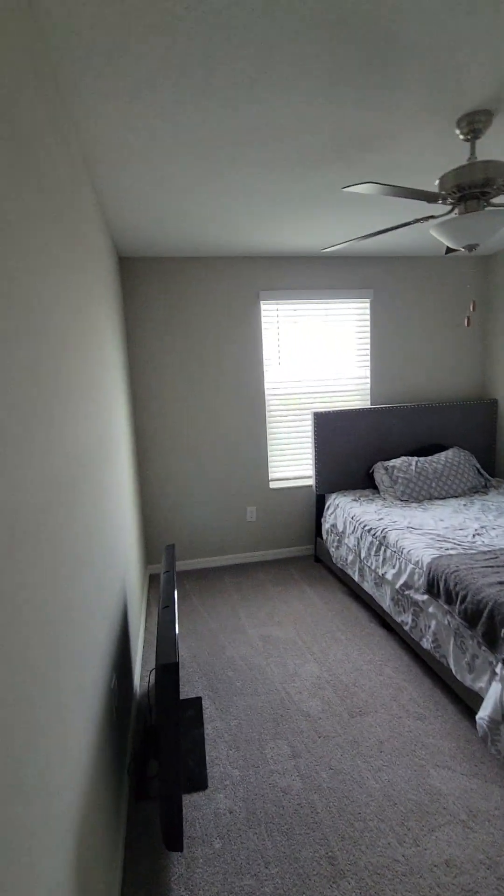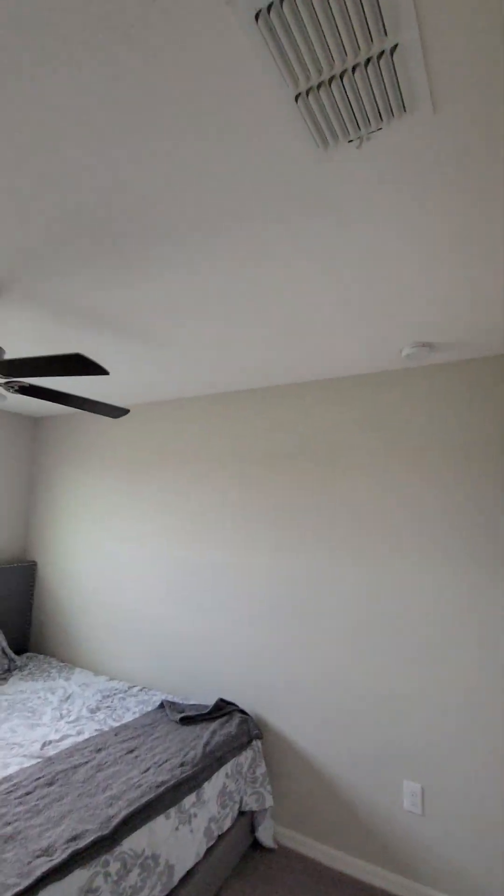Bedroom there — decent size. I have a full queen size bed in this one. A little small, but they're good for the kids.